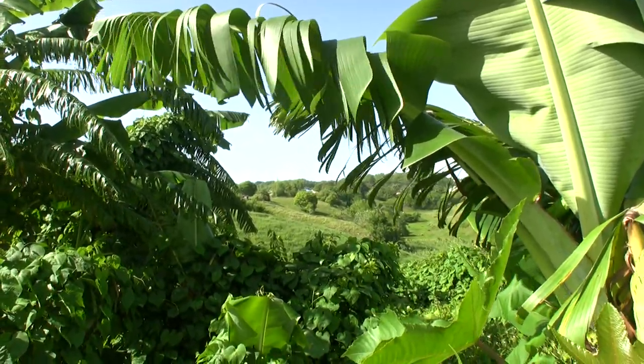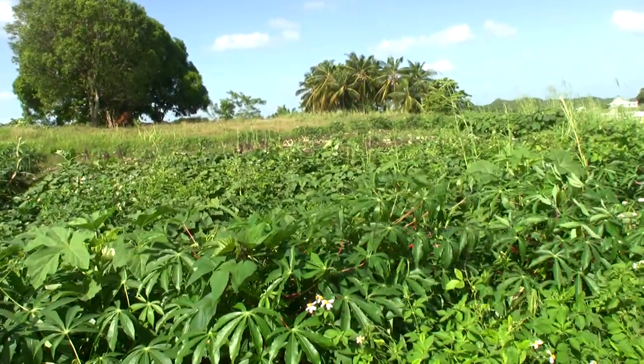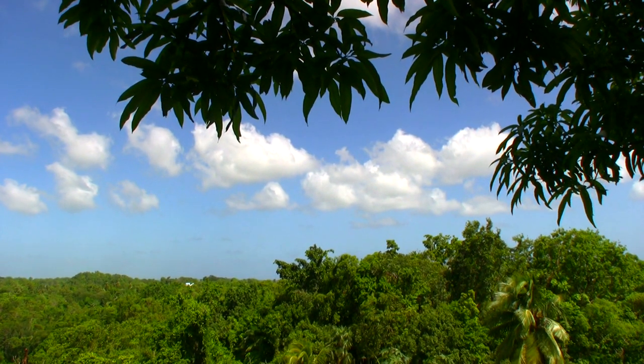We are cultivating féculents here as well, like potatoes, fish, malangas — all sorts of féculents that we can encounter in Guadeloupe and which we eat here in the Grand Four.